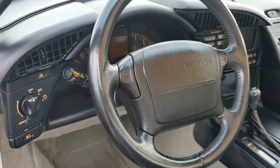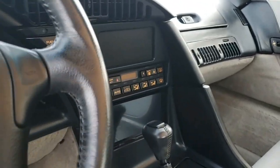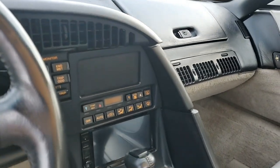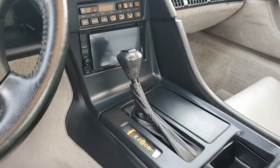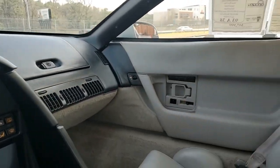The front tires have 90% tread remaining, and an average of 70% remaining on the rear. The interior of this '93 Corvette shows good, very good factory leather seats, very good shift plate, door panels, and steering wheel.